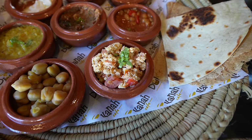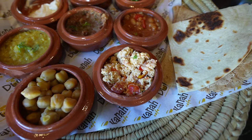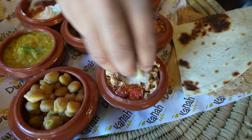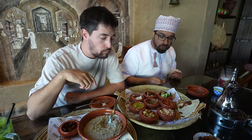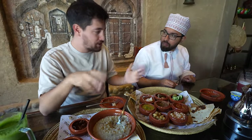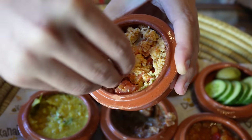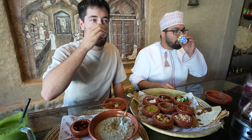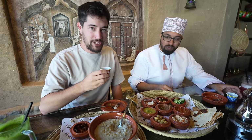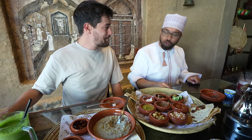This is shakshuka — scrambled eggs with tomatoes and spices. It's definitely got a Mediterranean flair. I can feel the Mediterranean influence here for sure. Cheers with a little bit of coffee — really nice. There's going to be a lot of Omani coffee on this trip, every day, all day long.